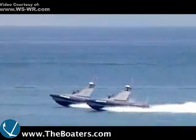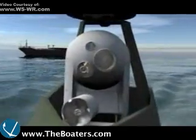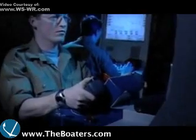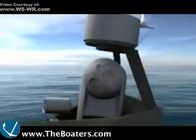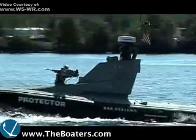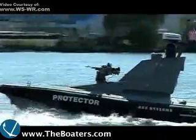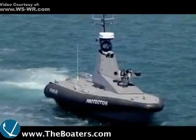These robo-boats are called unmanned surface vehicles, and they're remotely controlled by sailors on warships at a safe distance from the action. Each USV is equipped with high-tech electronics, sonar, and photographic gear. The first one built — a 39-footer capable of traveling up to 35 knots in rough water — costs nearly $200 million.